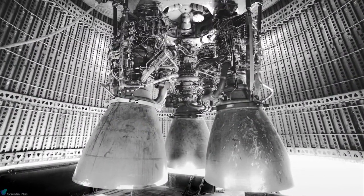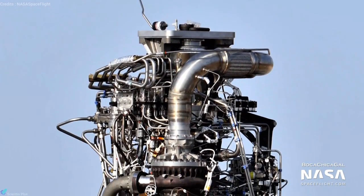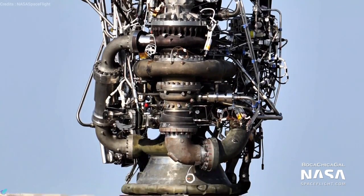Before dealing with the Raptor, let's take a quick look into the basics of a rocket engine. If you are familiar with the basics of a rocket engine and combustion cycles, you can skip this part and move forward.